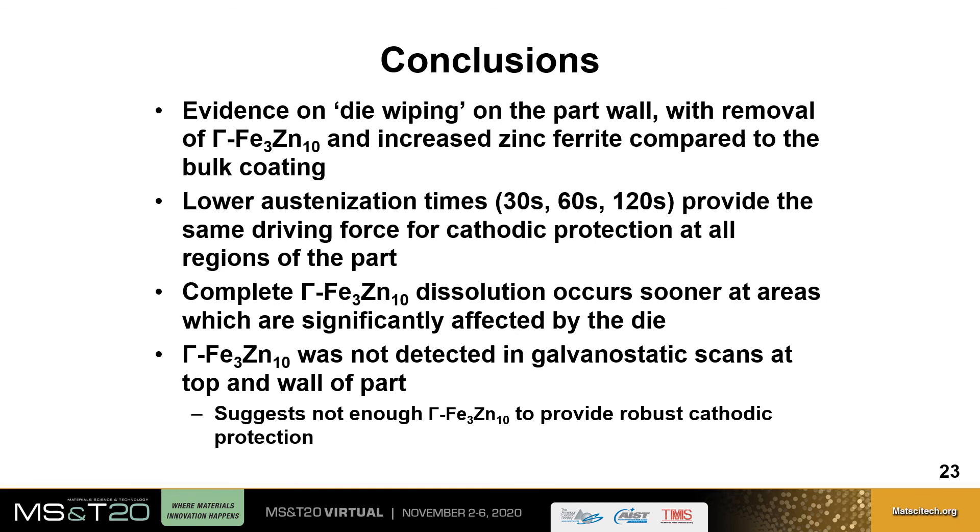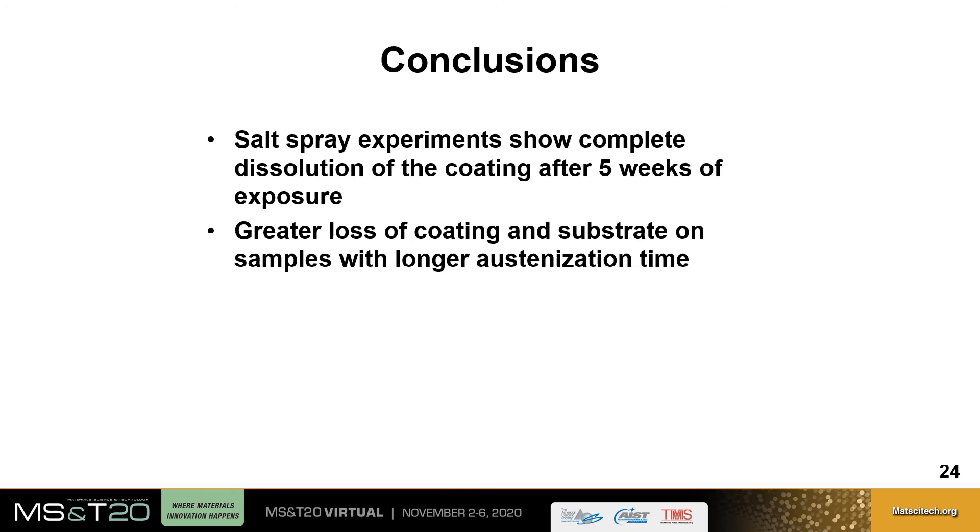In conclusion, there was evidence of die wiping on the part wall where there was removal of the gamma phase and increasing ferrite compared to the bulk coating. Potentiodynamic polarization scans show that for lower austenitization times all areas provide the same driving force for cathodic protection, but galvanostatic scans show complete dissolution of the gamma phase occurs sooner at the corner and wall. Gamma was not detected in galvanostatic scans at 180 seconds austenitization for the top and wall, suggesting insufficient gamma for robust cathodic protection. Salt spray experiments show complete dissolution of the coating after five weeks, with greater coating and substrate loss for longer austenitization times.